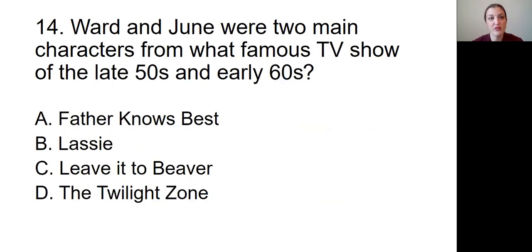Question number fourteen: Ward and June were two main characters from what famous TV show of the late 50s and the early 60s? Was it A, Father Knows Best; B, Lassie; C, Leave it to Beaver; or D, The Twilight Zone?